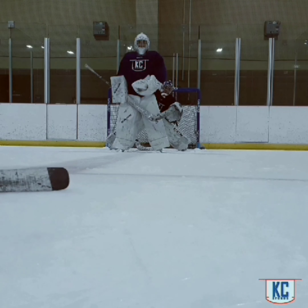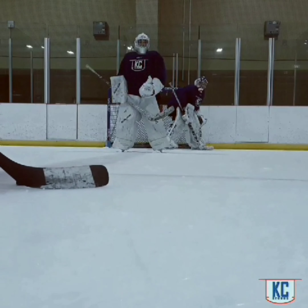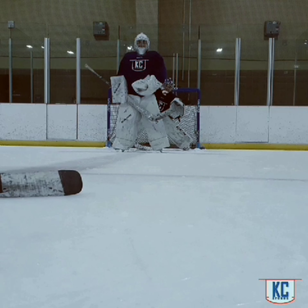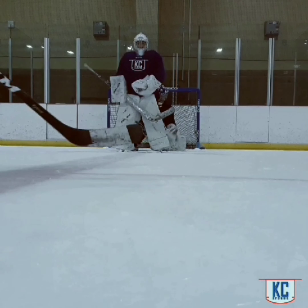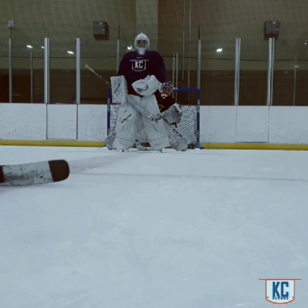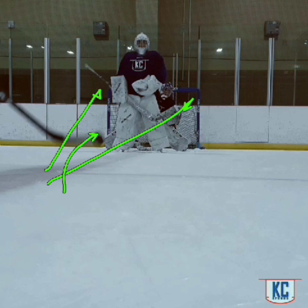Let's watch it one more time. Landry pushes out, holding that visual lane the whole time, gets set, and then sees the release. It's paramount that we see the release — because even if the shot forces us to move through the screen, i.e. having to go from this side across to make a save, we can at least read that release and understand that the puck is going here or there based on what that blade shows us at the time of release, and then react accordingly.